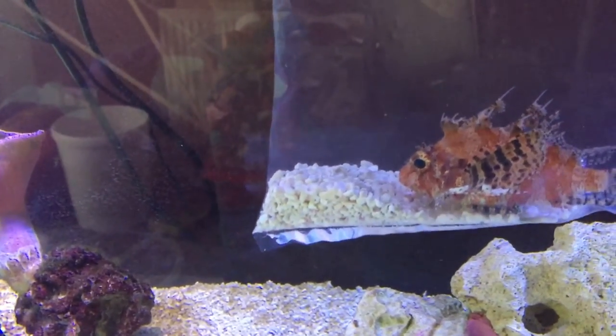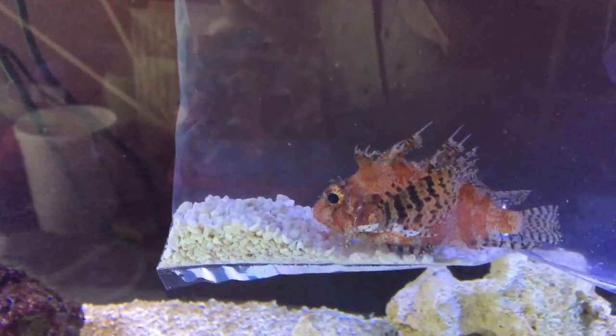So there we go. Never mind. Goodbye, lionfish. Ciao.